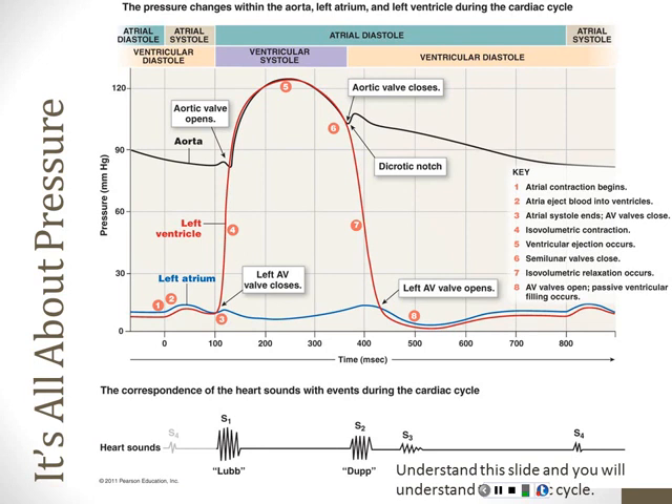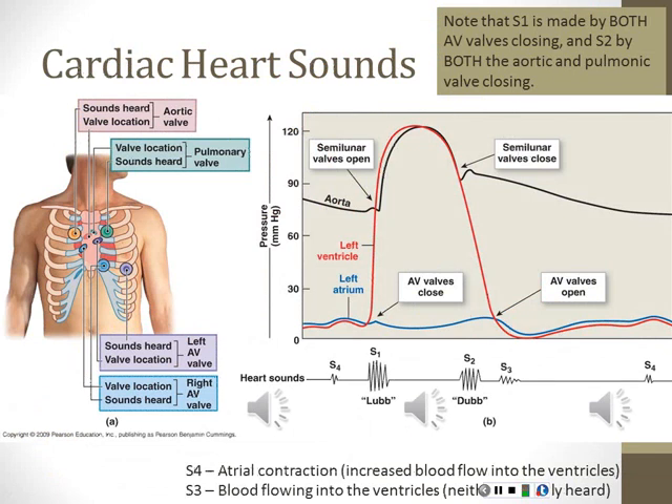If we're listening with a stethoscope, we hear a lub and a dub. The lub is the AV valves closing; the dub comes as we hear the aortic and pulmonary valves close. An important point: we have four valves that make two sounds because they happen at the same time. Both AV valves close at the same time; the aortic and pulmonary valves both close at the same time. So when we listen to the heart, we hear only two sounds. We're actually hearing four things happen, but two are happening simultaneously each time.